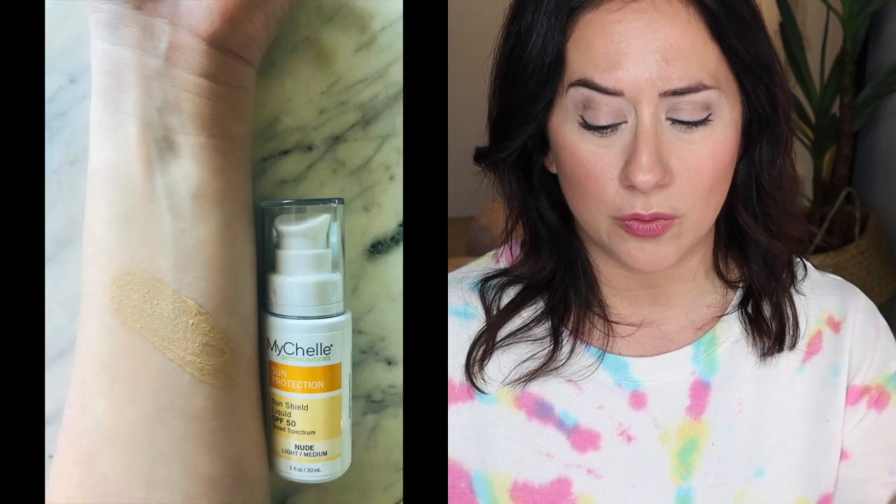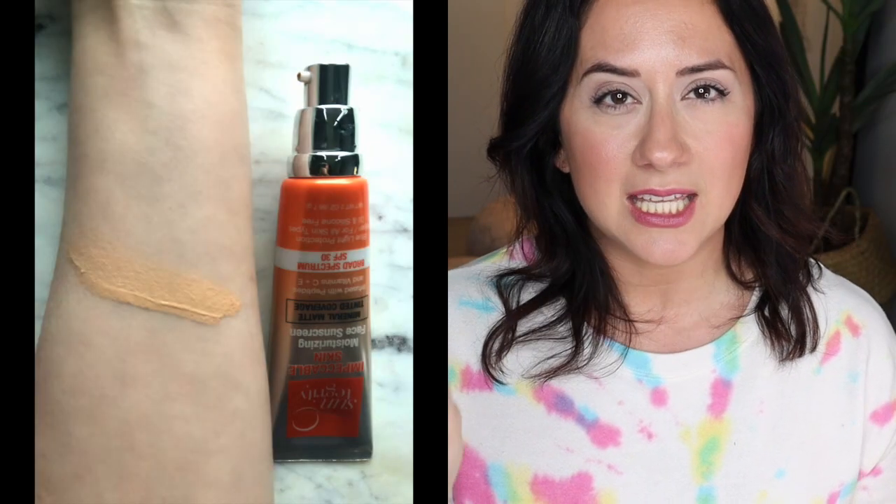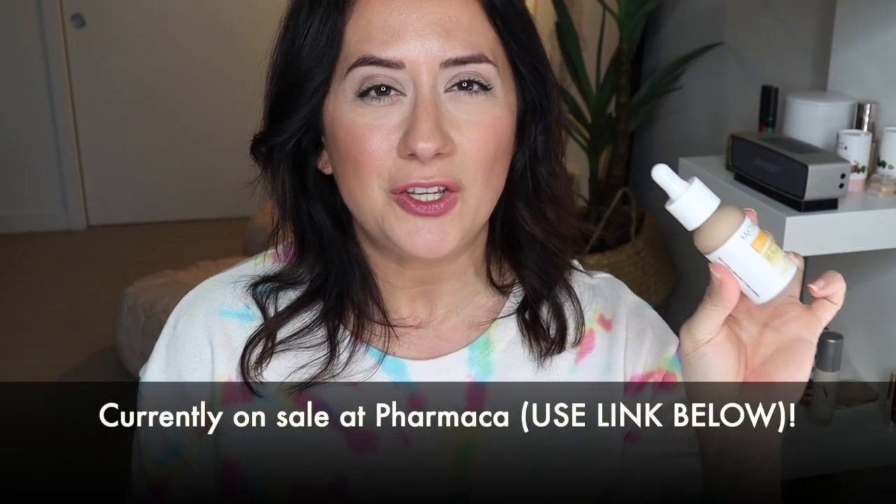One huge difference here is price. MyShell's SPF 50 — I have it in the shade Nude. I have the Suntegrity in the shade Sand. The Suntegrity product is $55, which is a lot of money. The MyShell, on the other hand, is $24 — a huge difference in price. If $55 is way too much, I would highly recommend the MyShell, and you can check out other tinted moisturizer and tinted SPF videos on this channel.